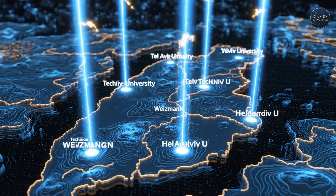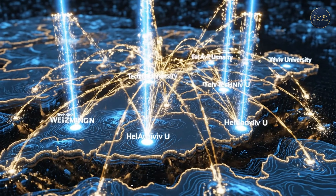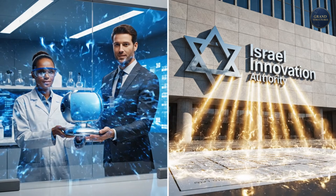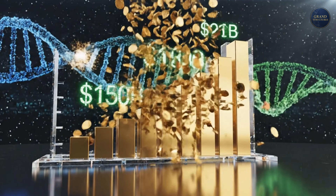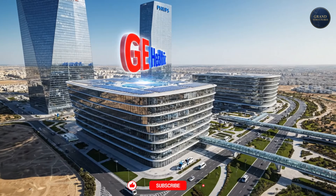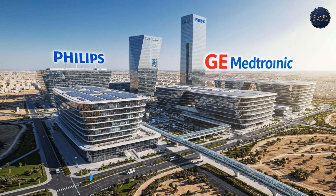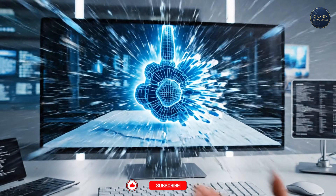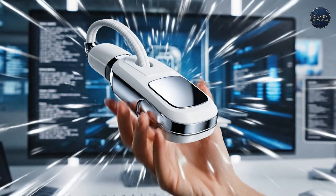But it's more than attitude. It's infrastructure: world-class universities concentrated in a tiny geographic area, enabling collaboration; technology transfer offices that commercialize academic research; government support through the Israel Innovation Authority; and venture capital — billions invested annually in life sciences. Global giants have taken notice. GE Healthcare, Medtronic, Philips — all have major research centers in Israel. They come for the talent, the innovation ecosystem, the ability to move from idea to prototype to clinical trial faster than anywhere else.